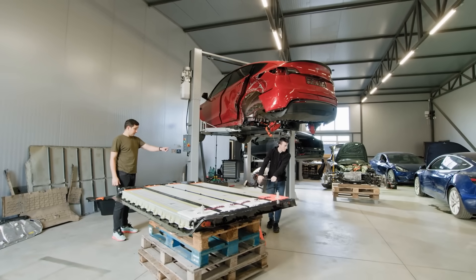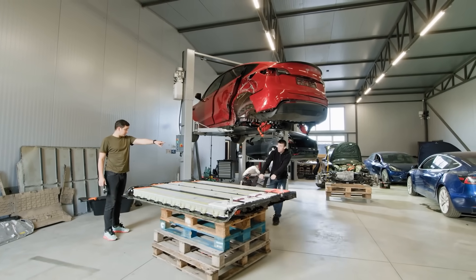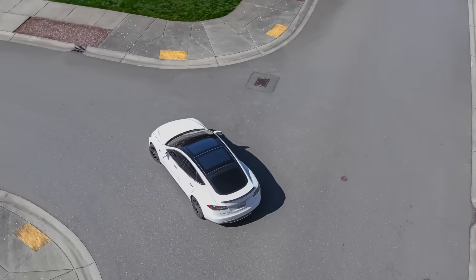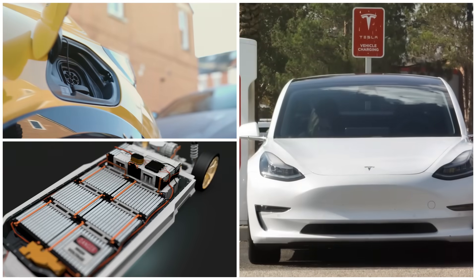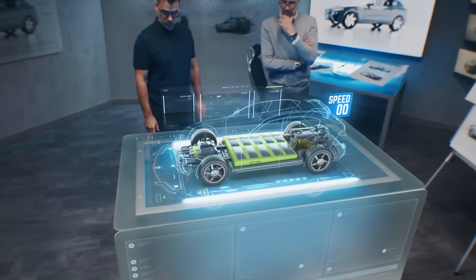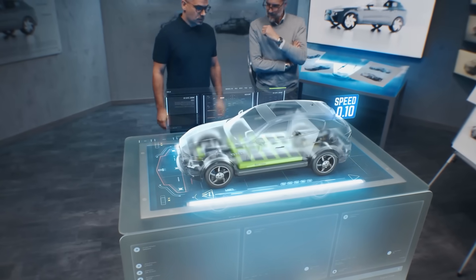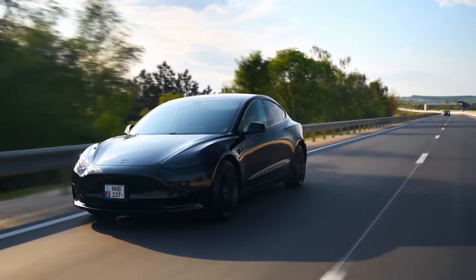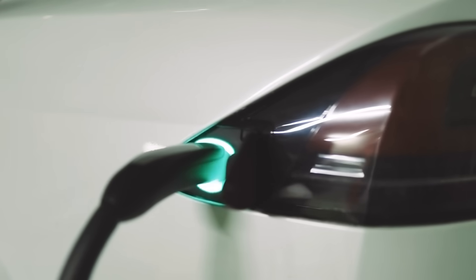An EV battery can cost more than $10,000 to replace, but most drivers are slowly breaking their battery without even realizing it. The way you charge, the way you park, even the settings you leave on — all of these silent mistakes are cutting years off your battery's life. In this video, we'll show 8 habits every EV driver should avoid if they want to optimize their battery life.